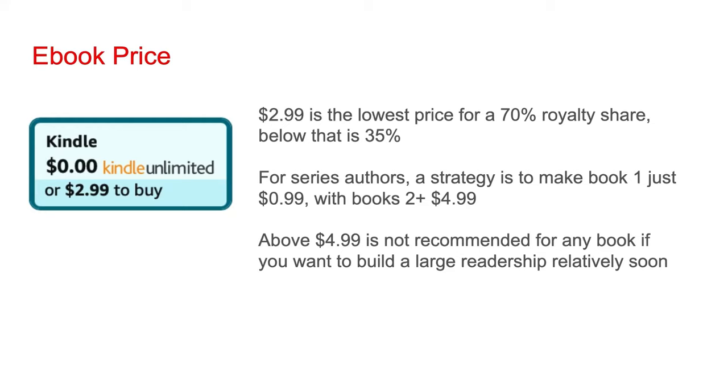However, you'd be drawing a lot of readers to the series with that low price. Pricing any Kindle book above $4.99 is not recommended. If you want to build a large readership relatively soon, in general the lower the price of a book, the more likely it is for somebody to buy it.